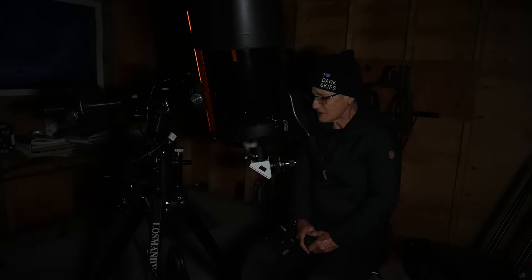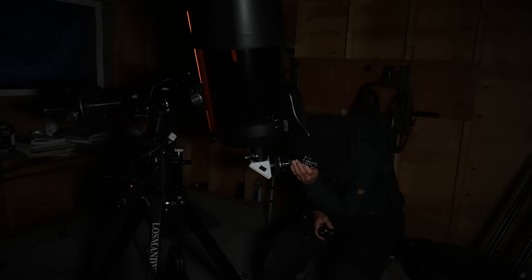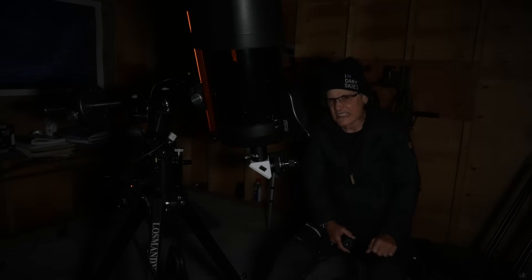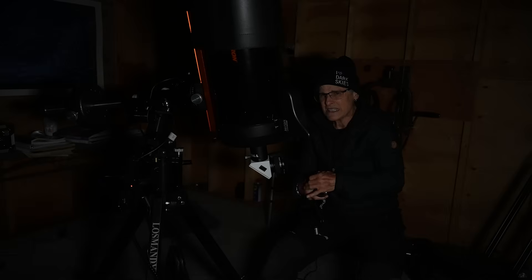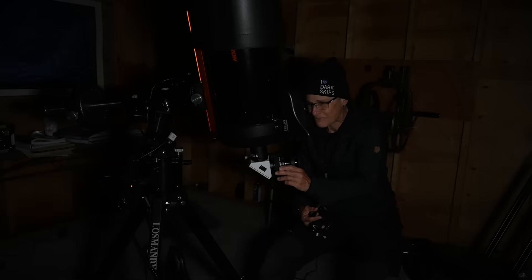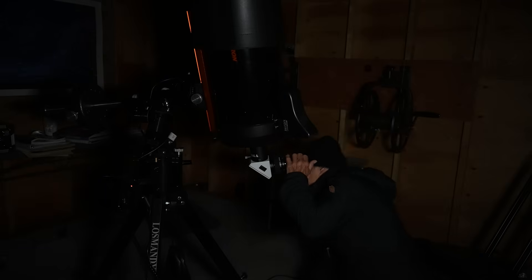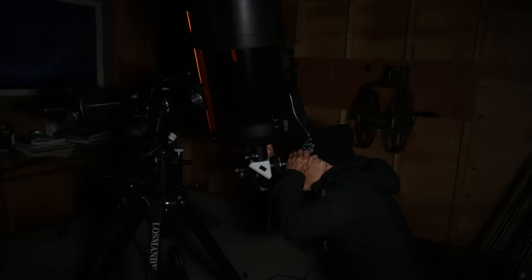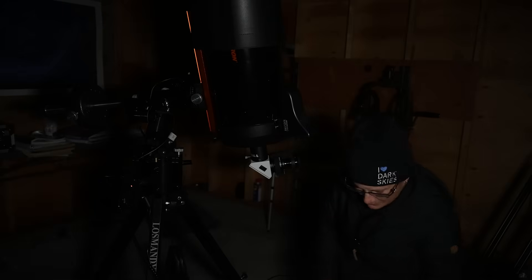I'm going to start with my 235-millimeter or nine-and-a-quarter inch aperture Schmidt-Cassegrain telescope. I have the Hercules Cluster centered, not very magnified at about 58 times, and now I'm going to magnify it a lot — I'm putting in this 8-millimeter eyepiece that'll give me around 300 times magnification. Then I have to refocus. Wow, beautiful! I'm going to turn off the light and study it and see if I can see the propeller.